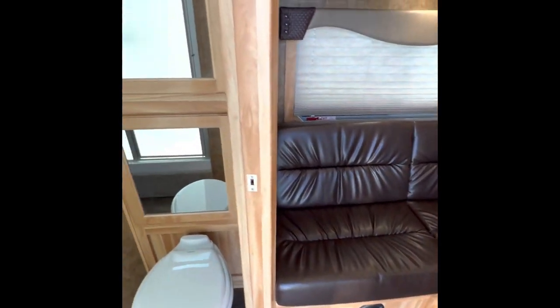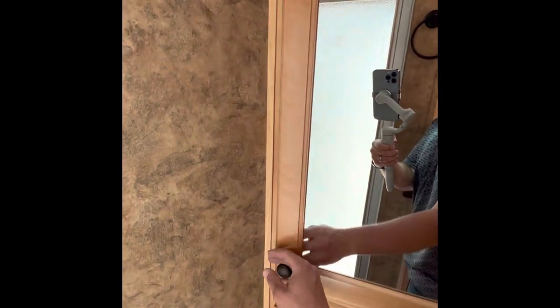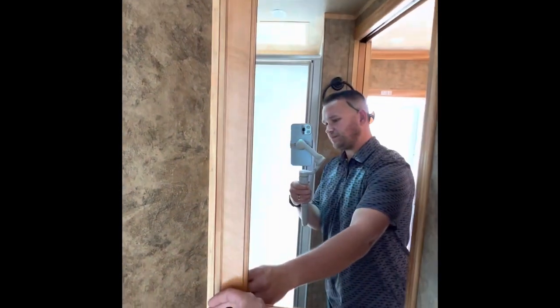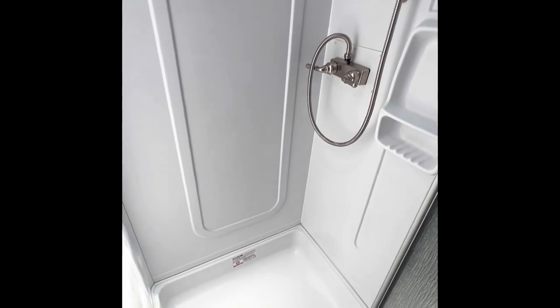This bed pops out into a little bed, and it pops back into a couch really easily. Porcelain toilet, more storage space, and a nice shower. What's awesome about this floor plan is it does have a separate toilet from the shower.